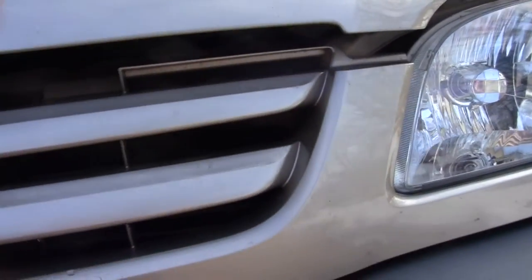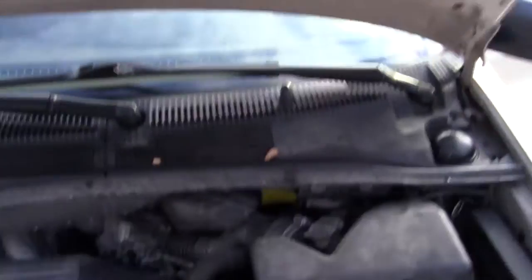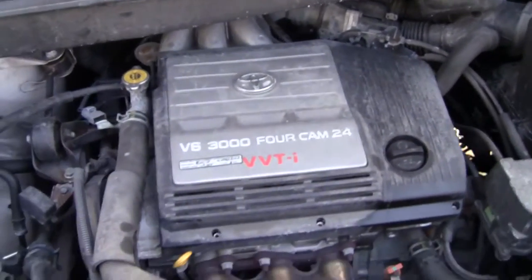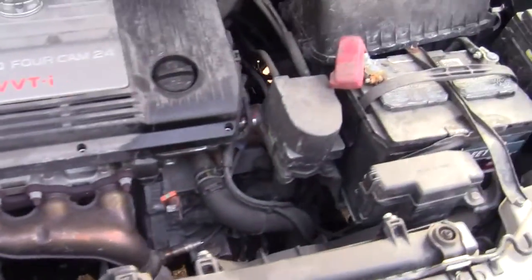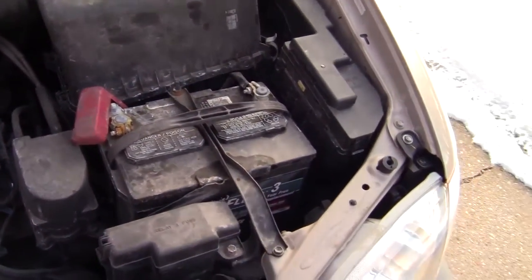I'll pop the hood real quick. There's the engine compartment. There are no major leaks that I'm aware of. We've had this pretty well maintained.